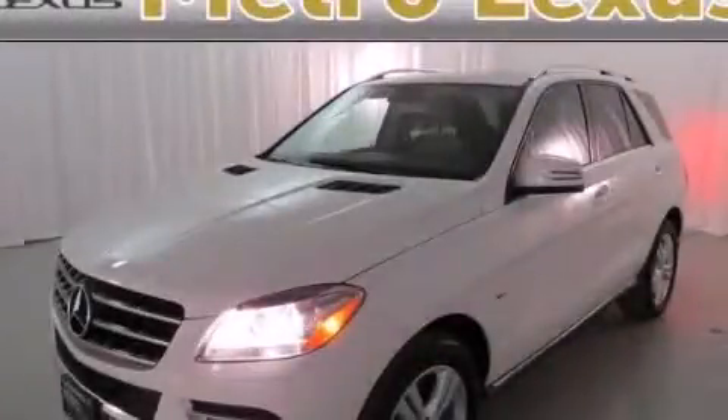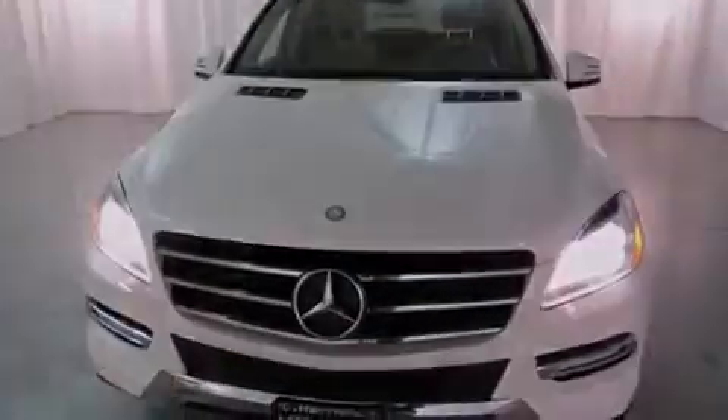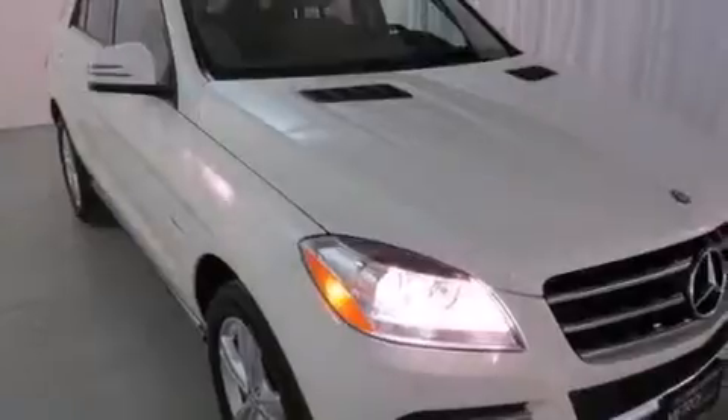This is a 2012 Mercedes-Benz M-Class with great fit and finish. It has a 3.5-liter 6-cylinder engine, a 7-speed automatic transmission, and all-wheel drive.